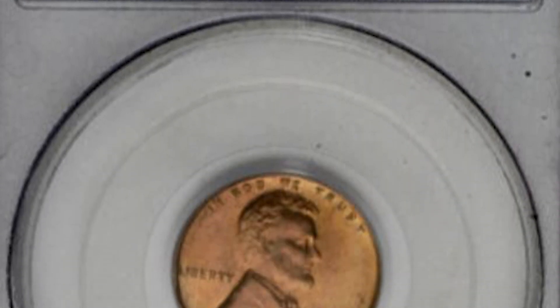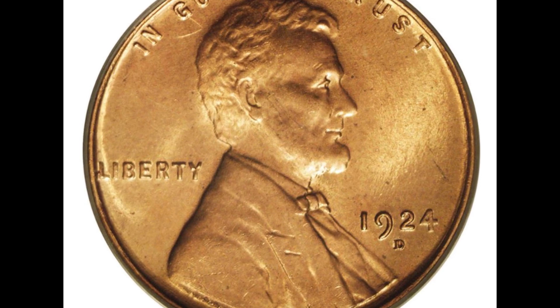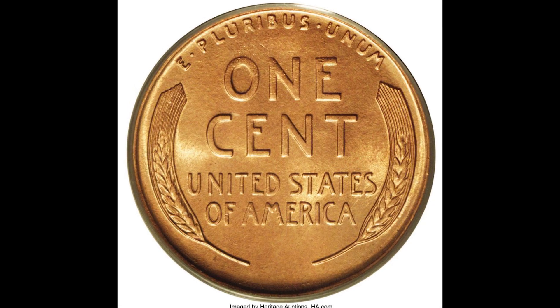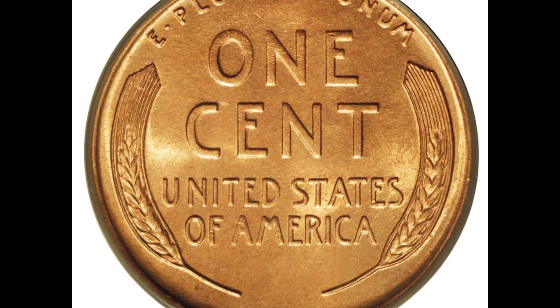There were only 2.5 million 1924 Denver minted wheat cents and they range in value from $20 to $50,000. Here's one I found that graded Mint State 65 red and it sold at auction for over $19,000.